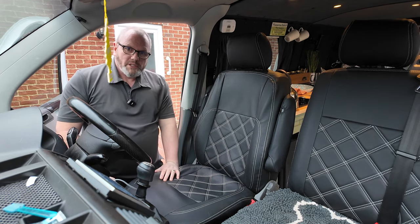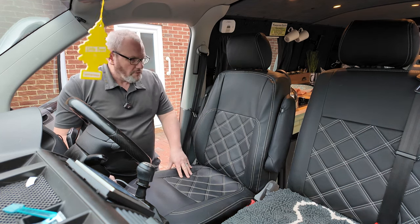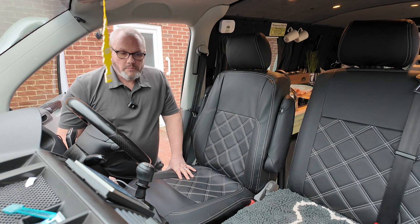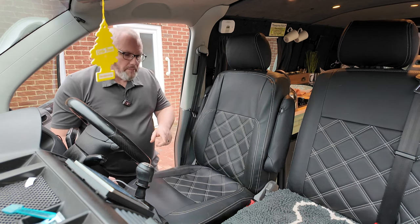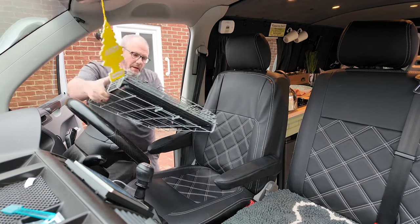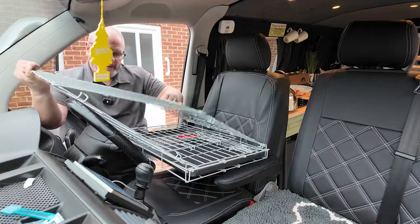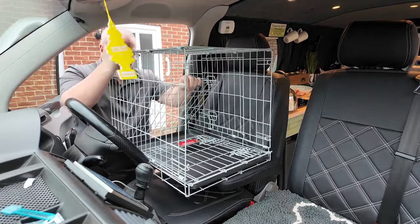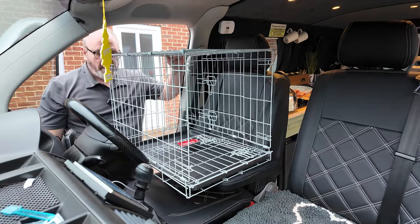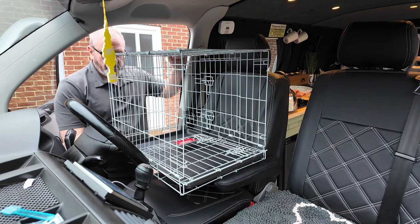Another issue was the sleeping arrangement for the small dogs. At home all three small dogs sleep in a small cage as they like to cuddle up together. When we went away we brought the normal cage which was quite big. We've now changed that — we fold the two armrests down and the new, smaller cage sits on top. It sits nice and tight and comfortable on both armrests, and I can adjust them up and down to level the cage off when on site.